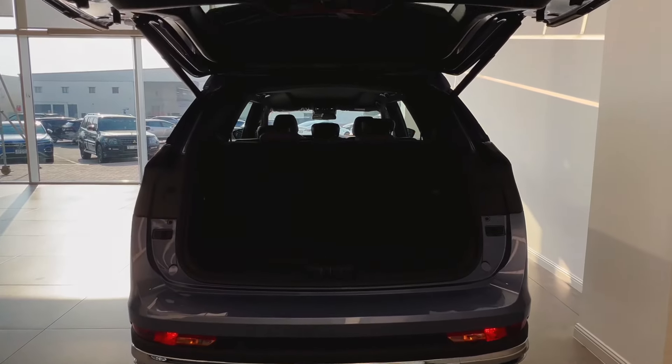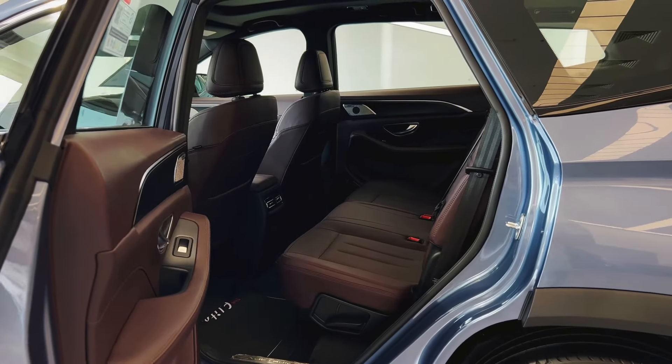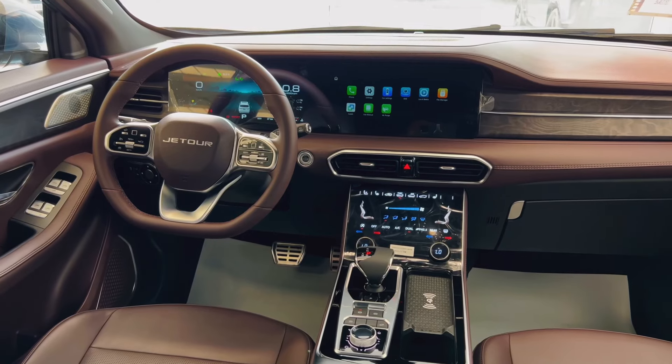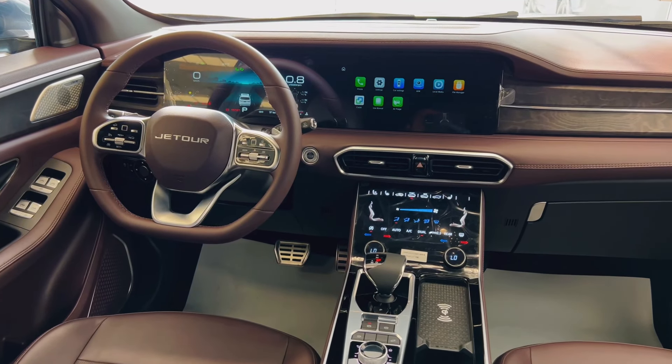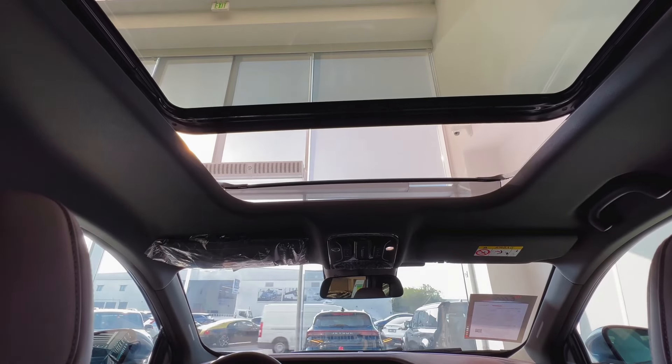Step inside the Jettor X90 and you'll be greeted by a harmonious blend of luxurious comfort and cutting-edge technology. Premium materials, meticulously crafted details, and spacious seating ensure a refined cabin environment that accommodates both driver and passengers.